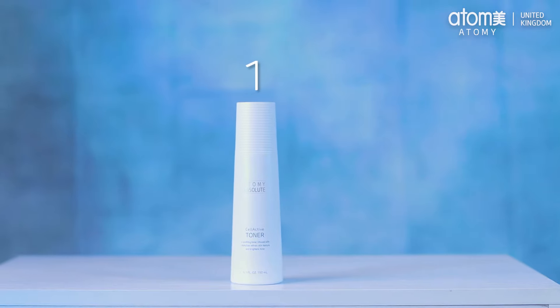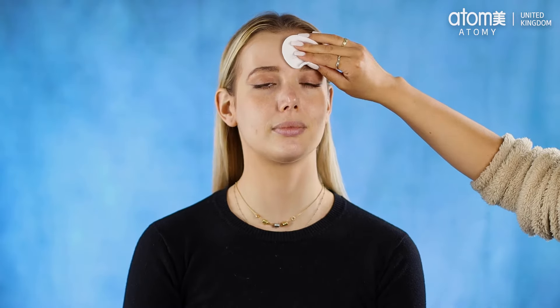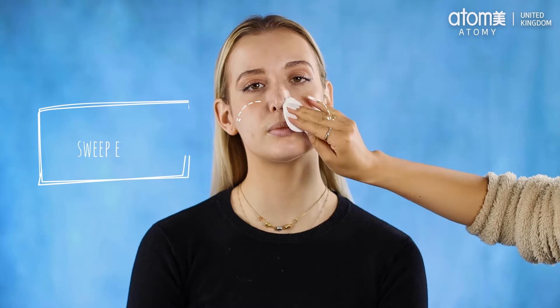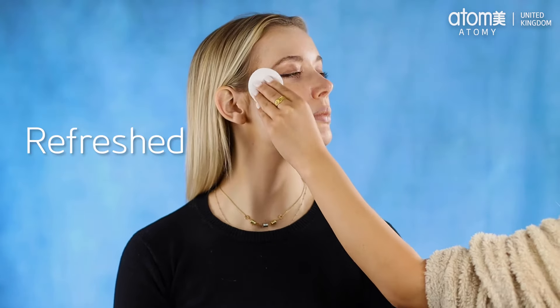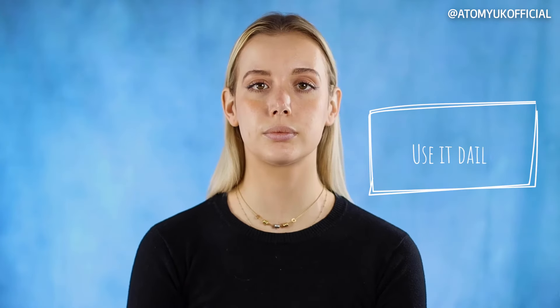First we have our Absolute Cell Active toner. To start with you'll need to wash and cleanse your face — our toner works best when the skin is clean and dry. Apply two to three pumps on a cotton pad and sweep evenly across your face. From the get-go our toner will instantly absorb into the skin, leaving it feeling refreshed and moisturized, as it helps to brighten the skin. We recommend you use this daily.